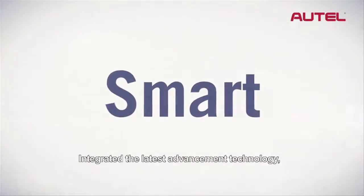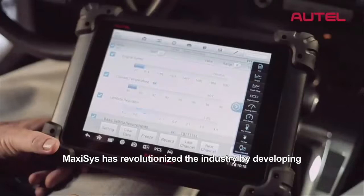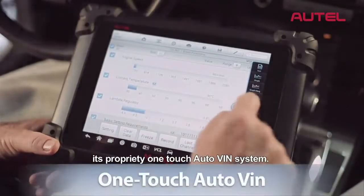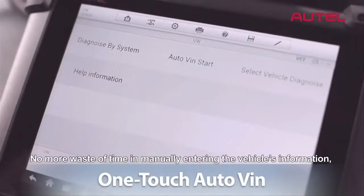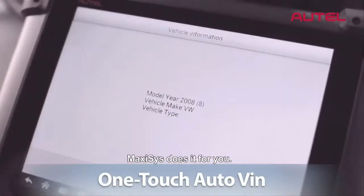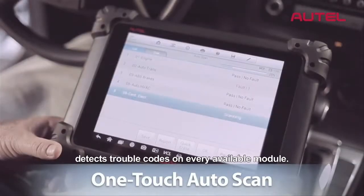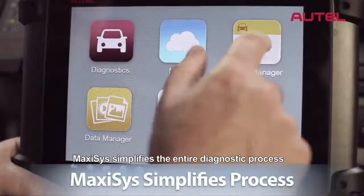Max-Assist is smart. Integrating the latest advancements in technology, Max-Assist has revolutionized the industry by developing its proprietary one-touch auto VIN system. No more wasted time manually entering the vehicle's information. Max-Assist does it for you. And its one-touch auto scan feature detects trouble codes on every available module. Max-Assist simplifies the entire diagnostic process.